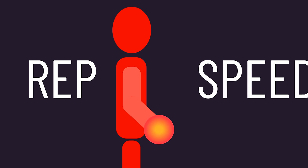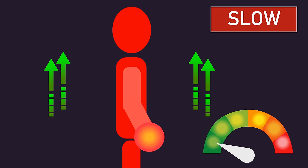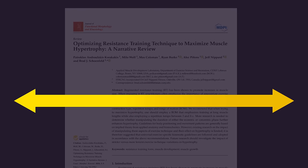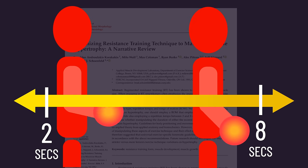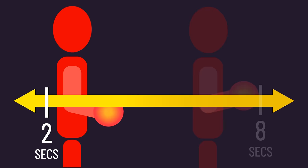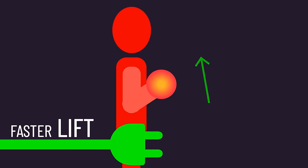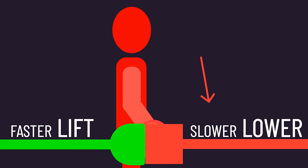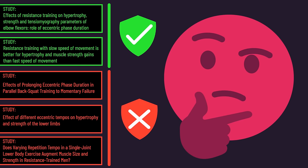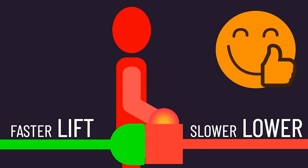As for repetition speed, despite it being widely believed that slower tempos are needed for maximum growth, a recent review established that repetition durations between 2 to 8 seconds are likely comparably effective for building muscle. So you may lean toward the faster end of the spectrum to save time. Some prefer combining a faster lifting tempo with a slower controlled lowering tempo — there is some evidence this builds muscle better, but it's not a consistent finding. Nevertheless, this is a perfectly fine thing to do if you enjoy it.